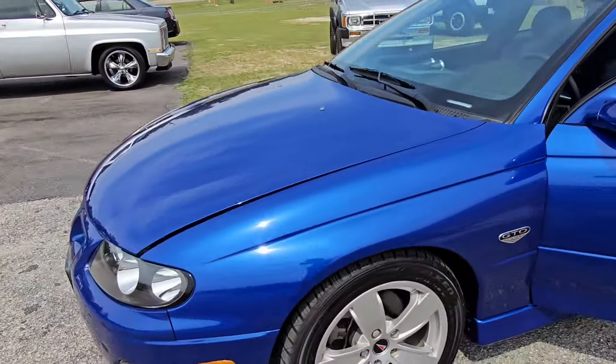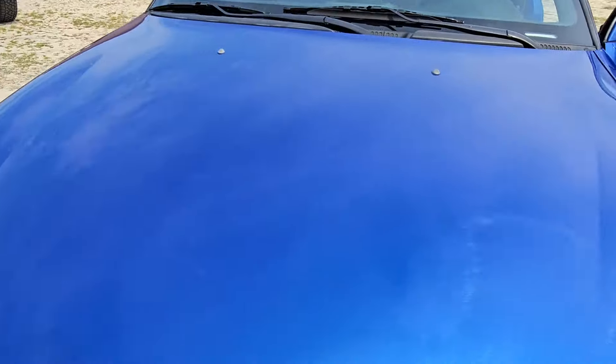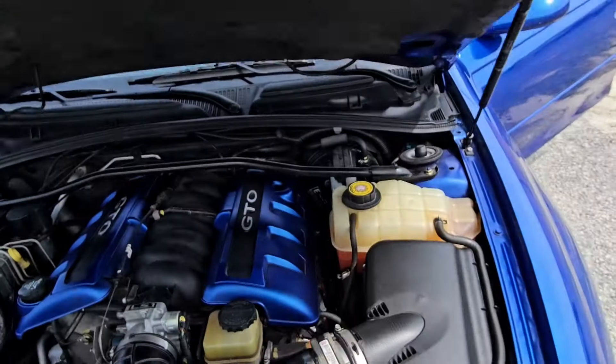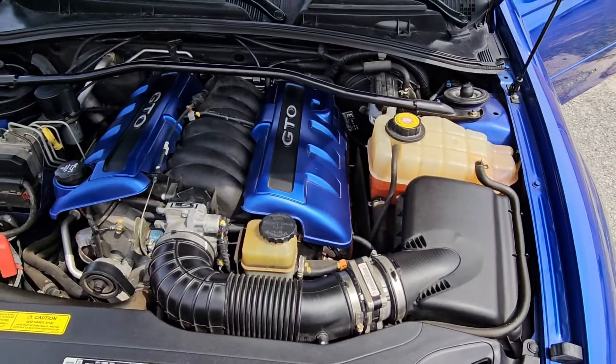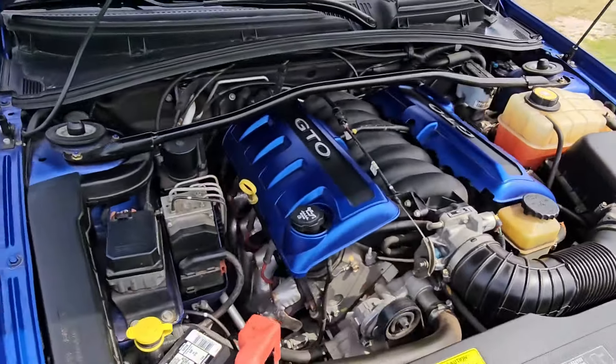5.7 liters of fury. I don't know how to pop this hood — finding it, found it. Some more blue on the coil covers there.